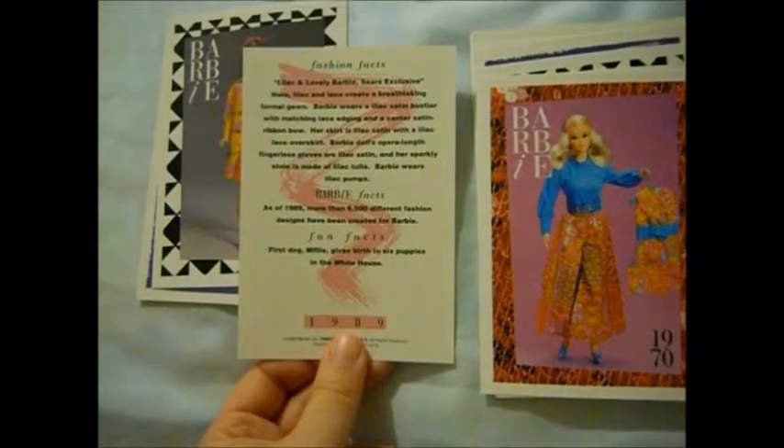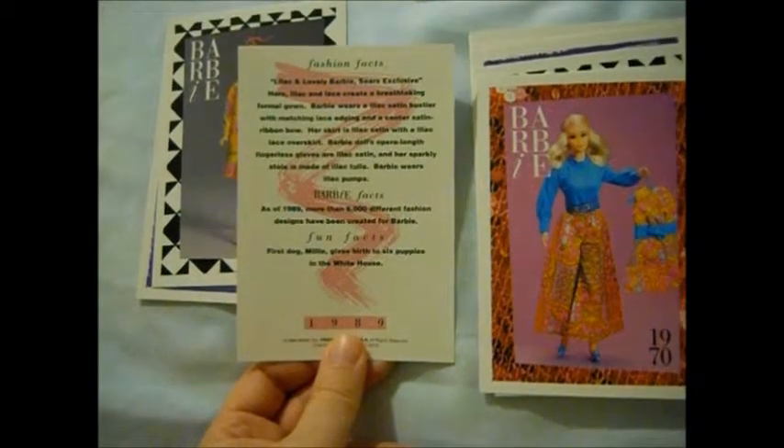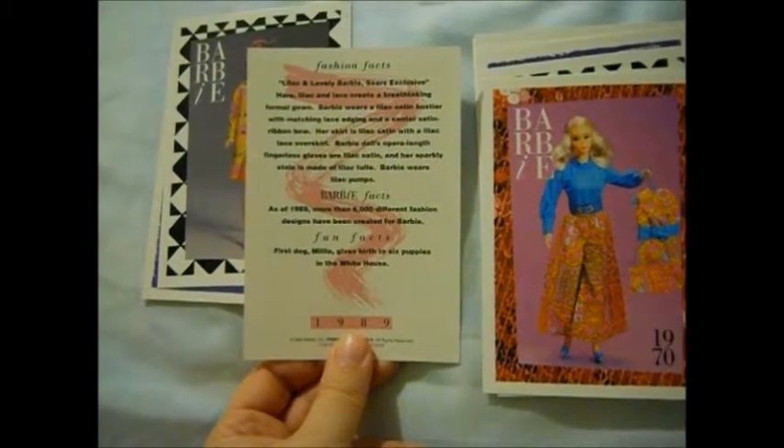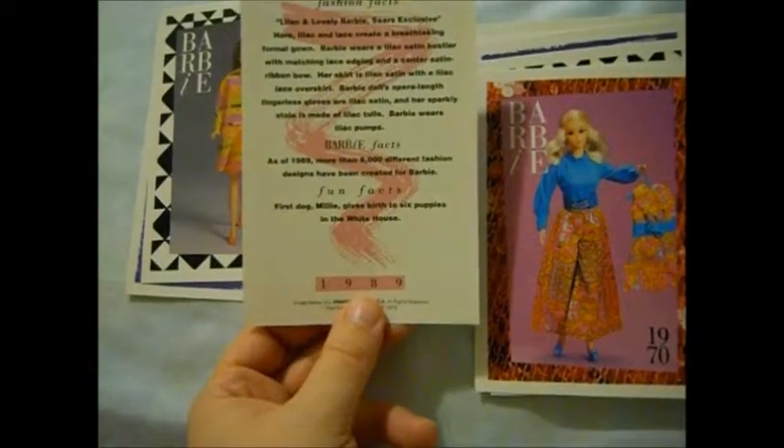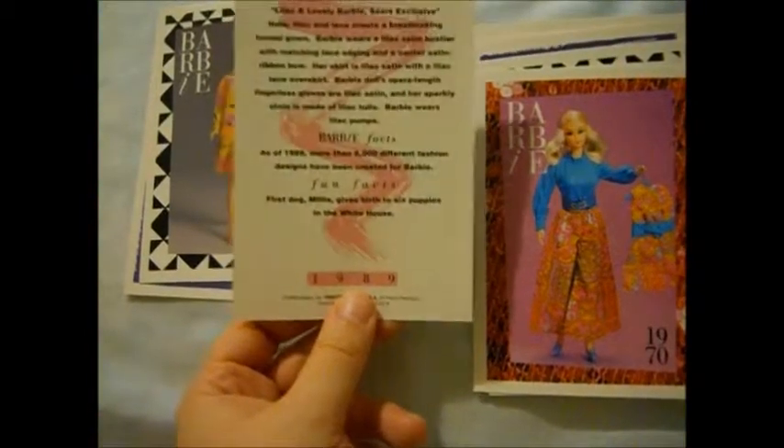This is Lilac and Lovely Barbie — a Sears exclusive. Look at that: as of 1989, more than 6,000 different fashion designs have been created for Barbie. Wow! And Millie — George Bush's dog — gave birth to six puppies in the White House. She was an English Springer Spaniel.